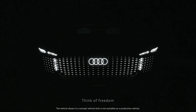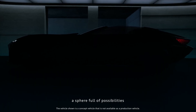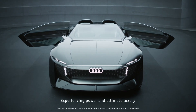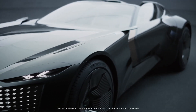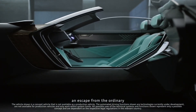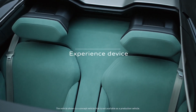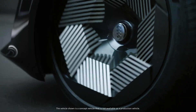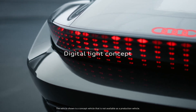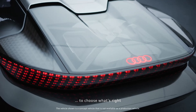Now let's move on to the Audi SkySphere concept. This grand touring convertible is a testament to the fusion of luxury and advanced technology. The SkySphere concept has an autonomous driving mode, which allows you to sit back and enjoy the ride while the car does all the work. But the SkySphere's innovation extends beyond driving — the interior is customizable, allowing you to adjust the space to suit your needs and preferences. Whether you're in the mood for a traditional driving experience or want to transform your car into a mobile lounge, the SkySphere has you covered. It's a luxury experience on wheels, combining comfort and style with the latest tech advancements.